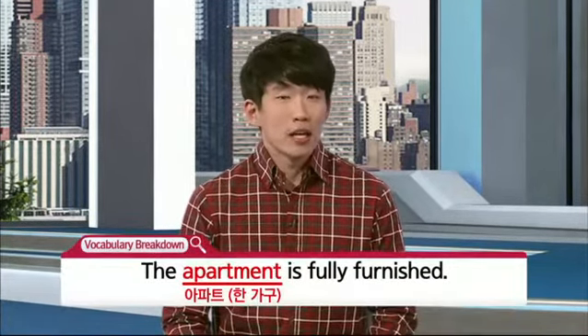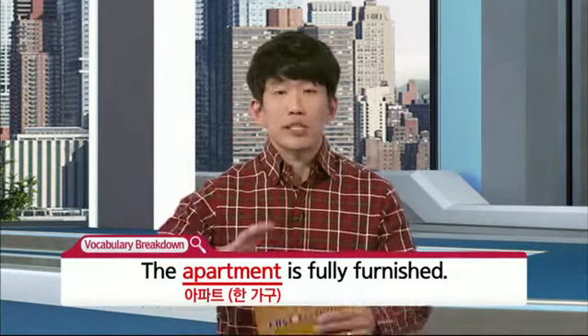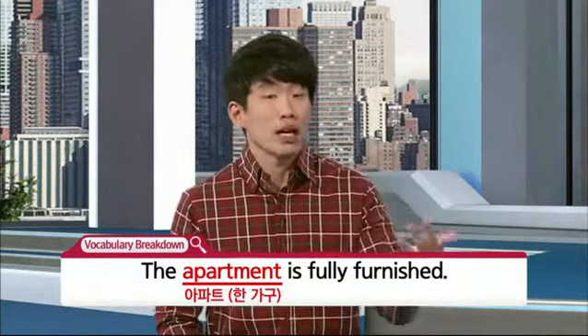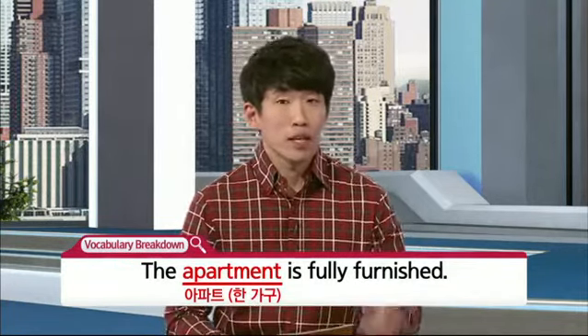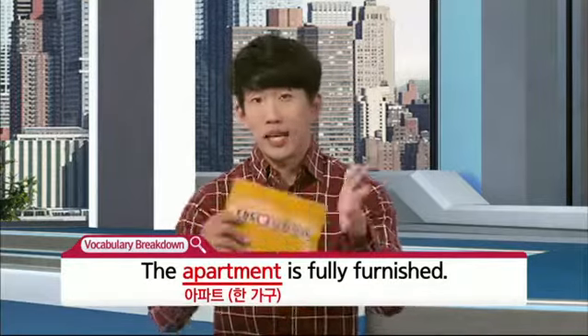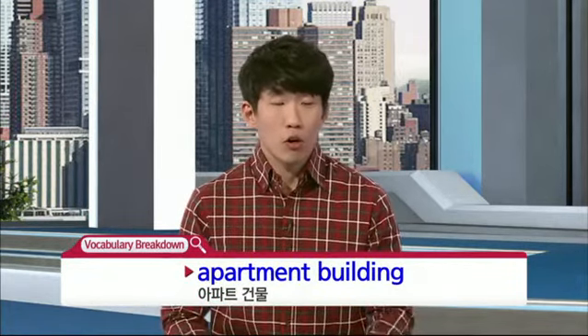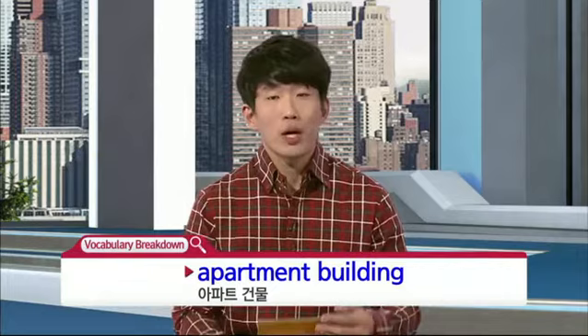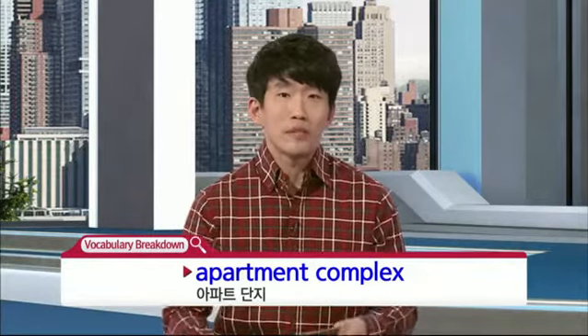The apartment is fully furnished. So apartment building이라고 하셔야 되겠고, 단지 전체는 apartment complex라고 전에 소개한 적이 있습니다.